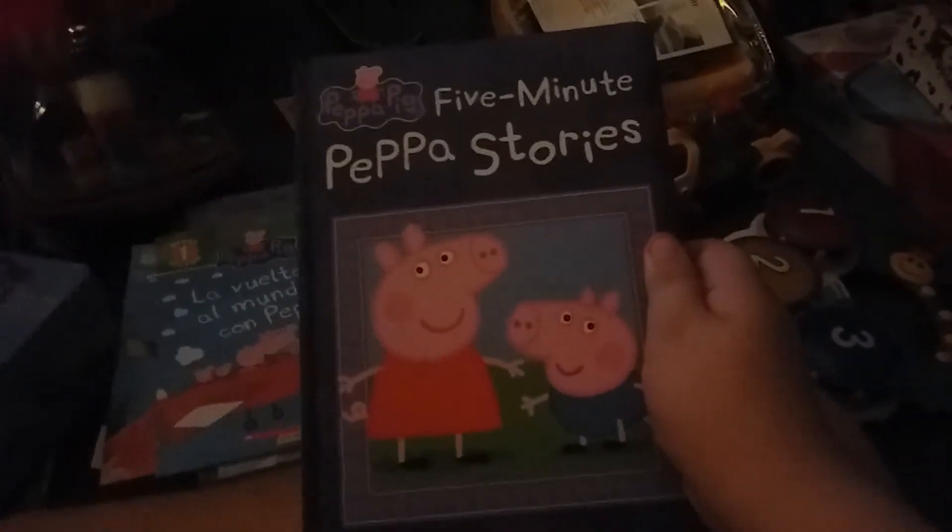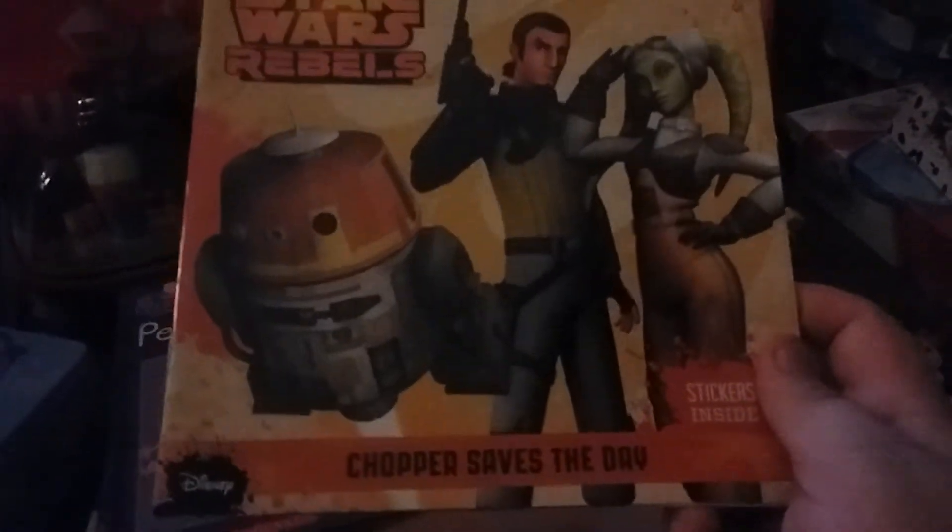Next up: Peppa Pig Five-Minute Peppa Stories. Star Wars Rebels — Chopper Saves the Day, with stickers inside.